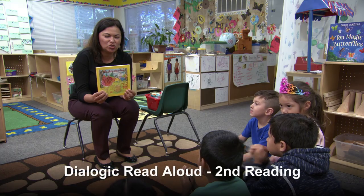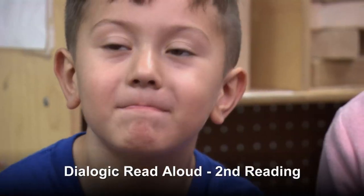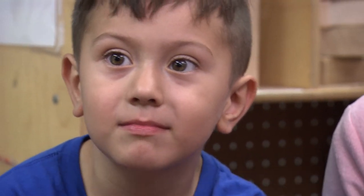So the first reading, the teacher reads a story all the way through, maybe stopping once, but really we want children to hear the story, its fluidity from the beginning to the end. Yesterday we read the story about the little red hen that works very hard.